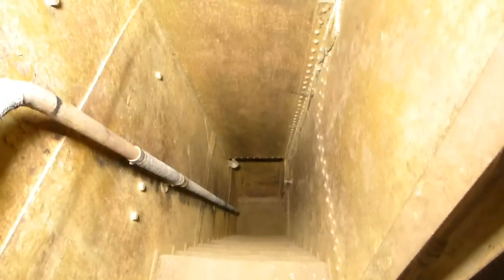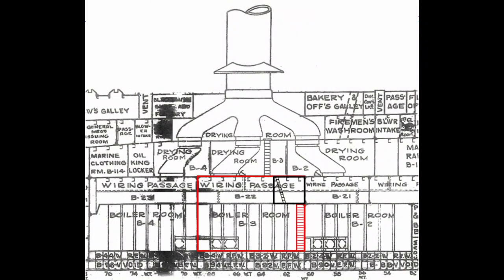Now we're about to descend this long ladder and enter the boiler room. One thing you'll notice is that the ladder is fully enclosed with watertight doors at the top and bottom. In fact, there are two of these ladders for each boiler room, and they served as protected emergency escapes — large enough to give the entire boiler room crew both a means of egress and protection from flooding, fire, or a major steam leak.